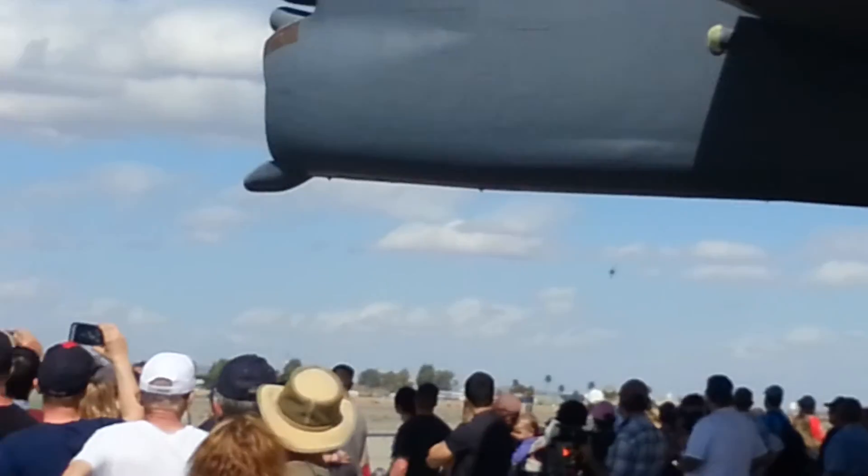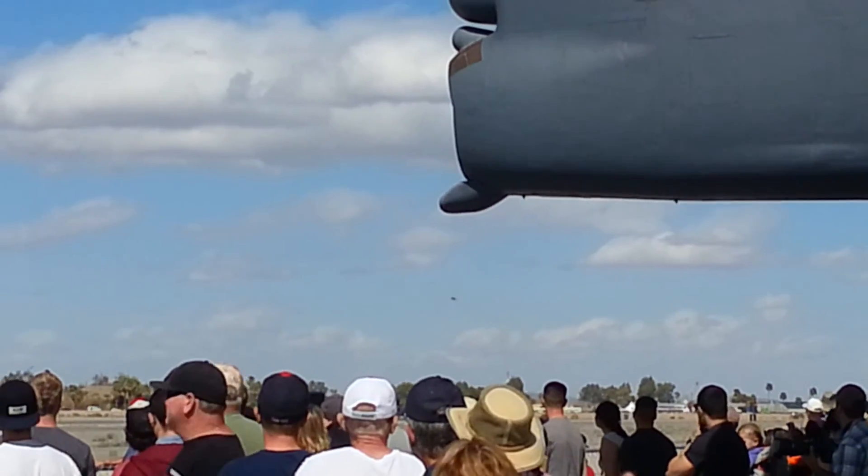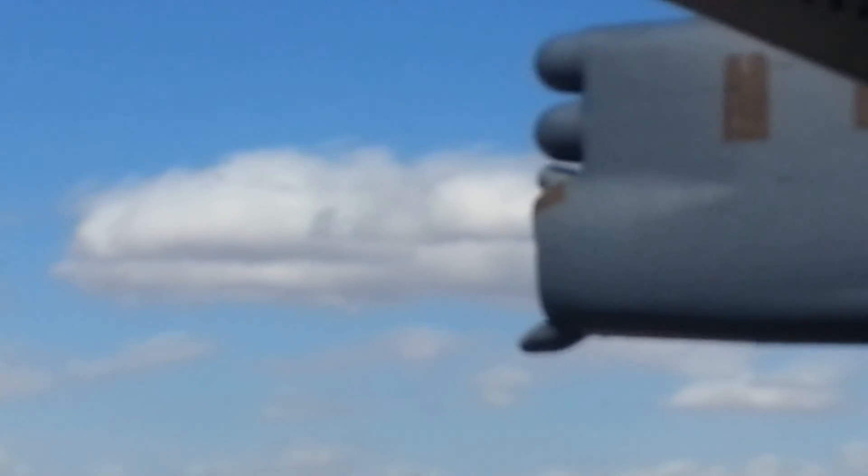And look under the wings. Do you see those things hanging under the wings down there? Those are actually weapons stations on which can be connected a number of different weapons.